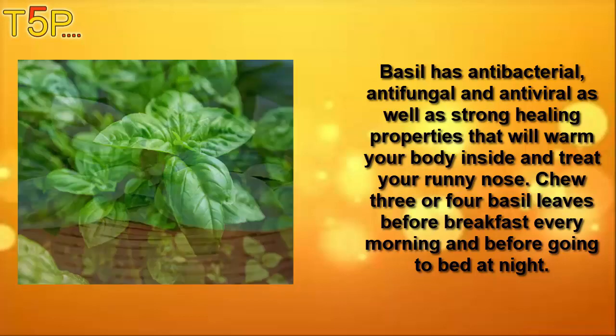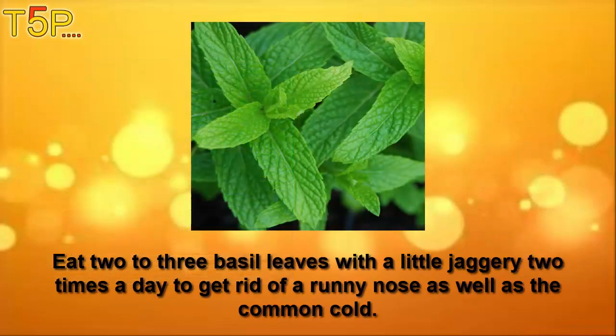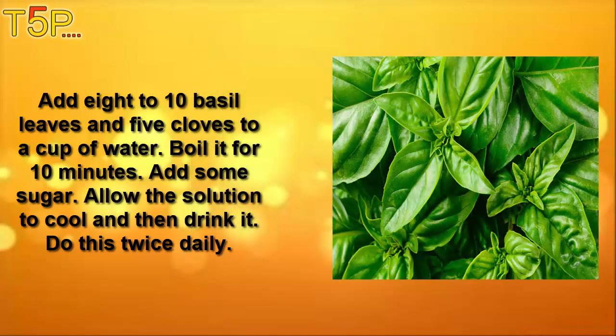Number four is basil. Basil has antibacterial, antifungal, and antiviral as well as strong healing properties that will warm the body inside and treat your runny nose. Chew three to four basil leaves before breakfast every morning and before going to bed at night. Eat two to three basil leaves with a little jaggery two times a day to get rid of the runny nose as well as the common cold.